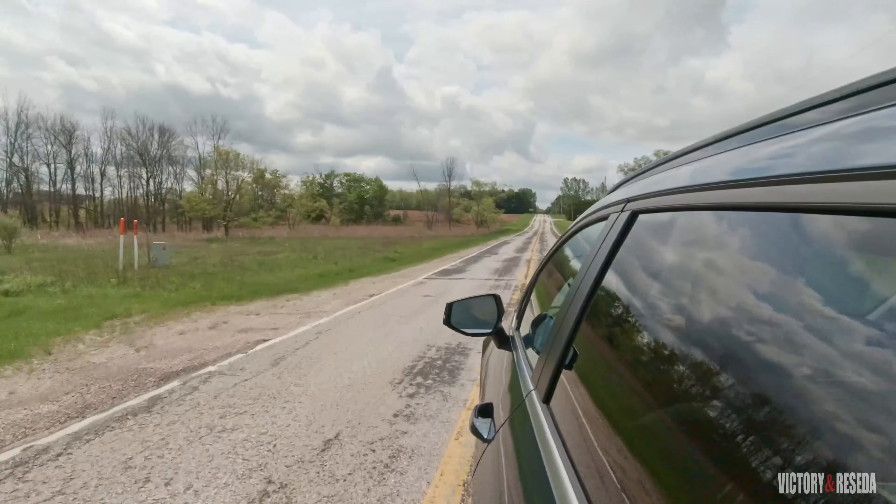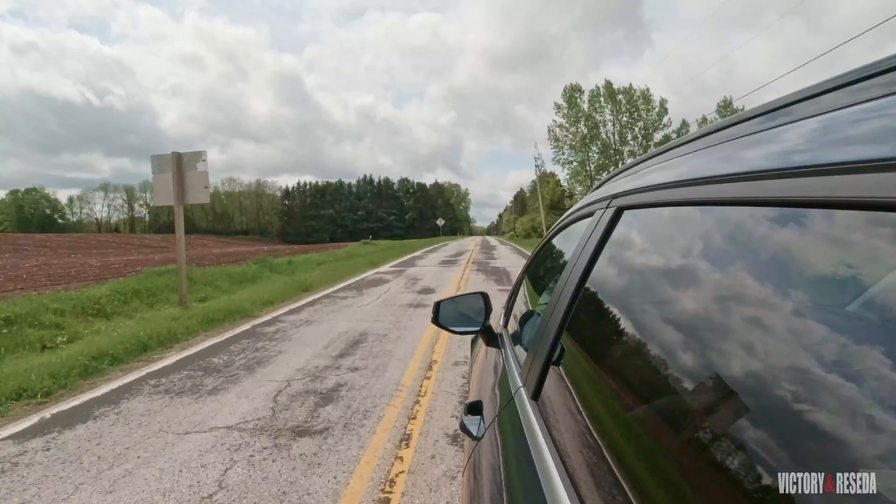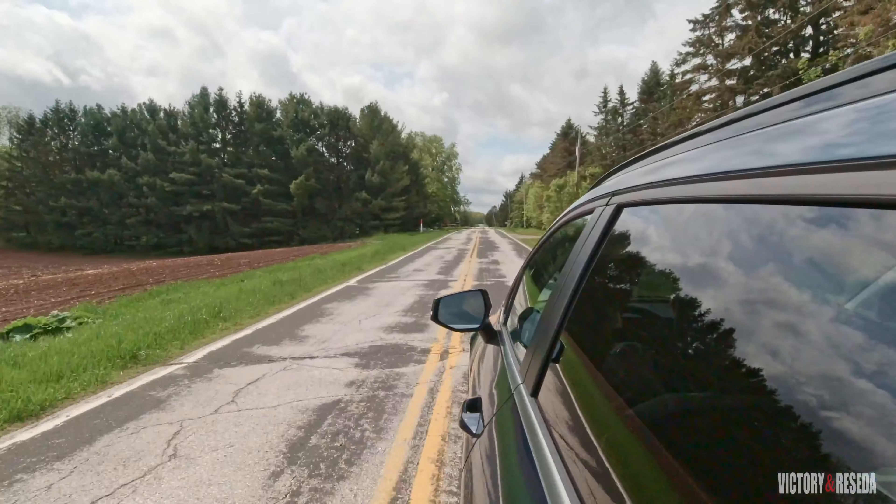Turning onto our test bumpy road to see how it does. Not too bad — it kind of stumbled over it, but it didn't cause a jarring sensation up into the cabin, so it gave us a smooth ride.